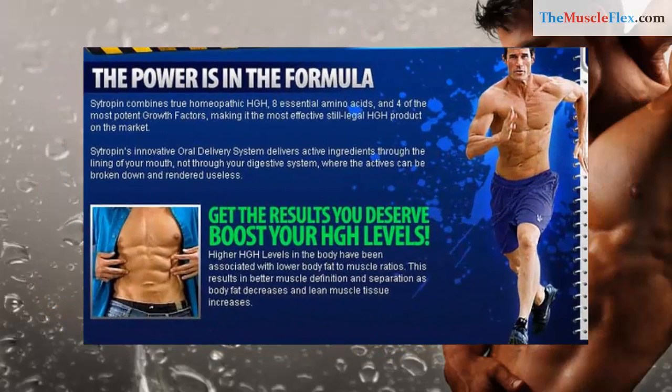The power is in the formula. Citropin combines true homeopathic HGH, 8 essential amino acids, and 4 of the most potent growth factors, making it the most effective still legal HGH product on the market.